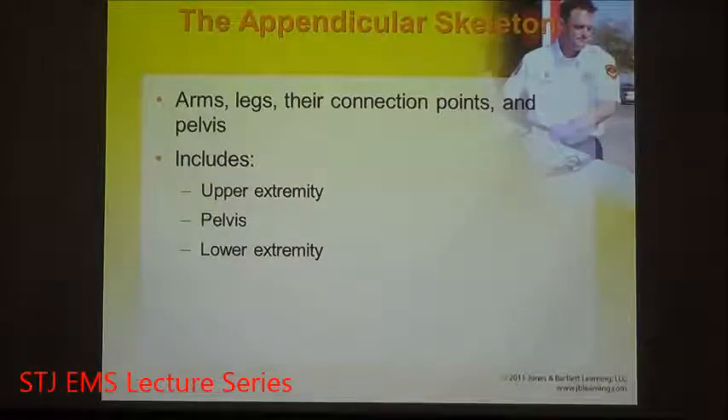That's the axial skeleton. Hanging off of the axial skeleton is known as the appendicular skeleton — this is the arms, legs, and pelvis. It includes the upper and lower extremities as well as the pelvic girdle and the hip.